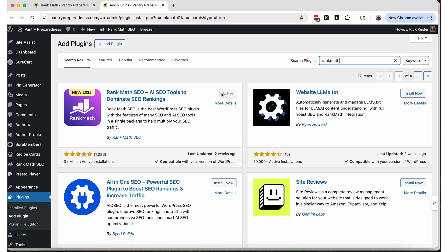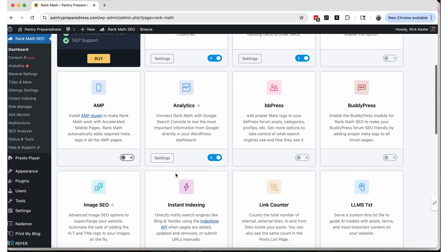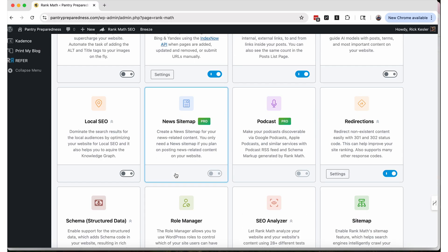First, we want to make sure that we have an SEO plugin installed. I'm going to use Rank Math. I've already got mine installed and active here on my website — that's where we find it under Plugins. Rank Math has a lot of tools, and there are so many things we can do for SEO. Today I'm going to focus on a few really simple ones that are going to make a real difference. Hack number one: we're going to change the way that our titles and descriptions for the pages on our website show up in search results.